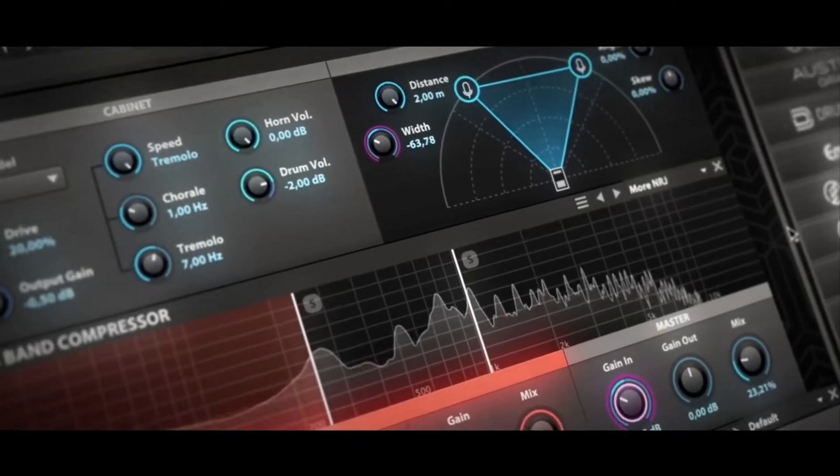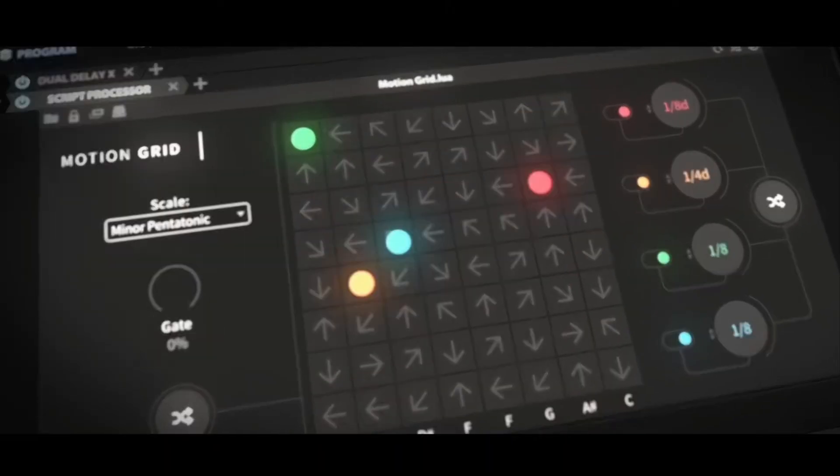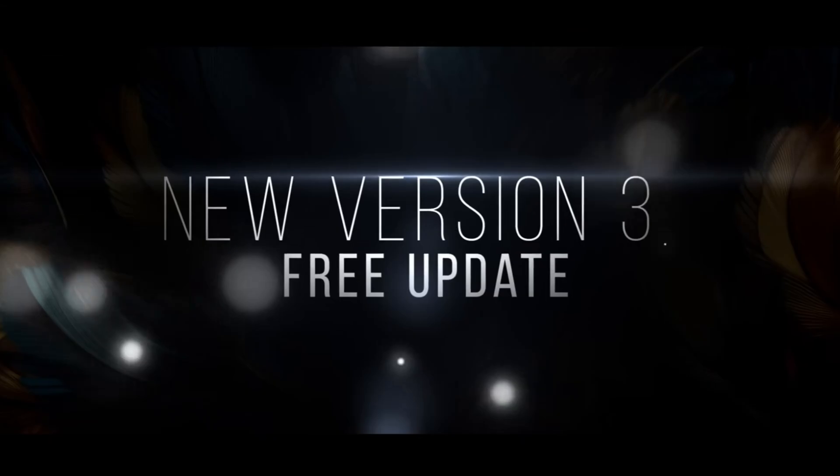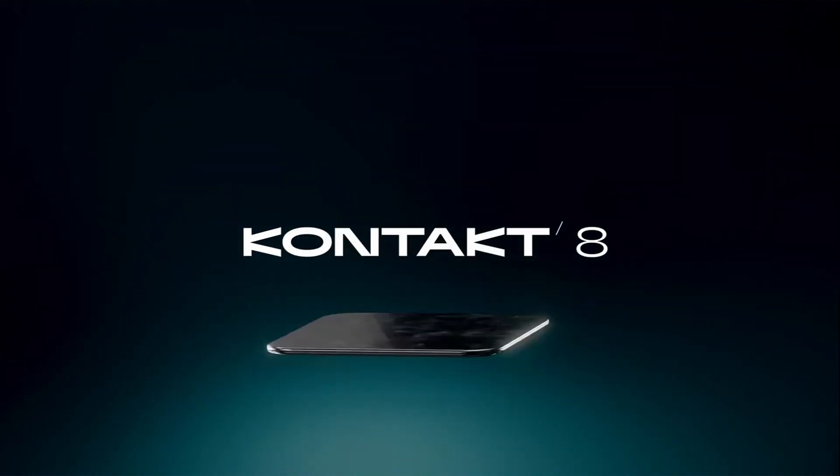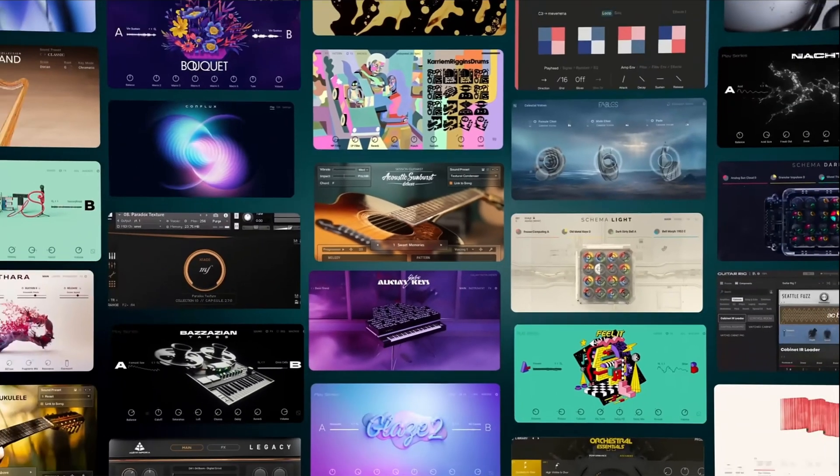taking what was a pretty awesome powerhouse synthesizer and making it considerably better, for free, every year. You know who doesn't do that? Native Instruments. Native Instruments doesn't do that.